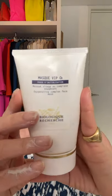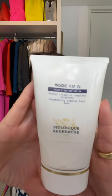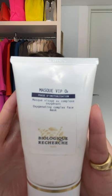Next up, Biologique Recharge — this is the VIP mask. I love all of them, but this one is a sort of oxygenating mask. They never disclose what that oxygenation is, but it has marine elastin and white clay in it.